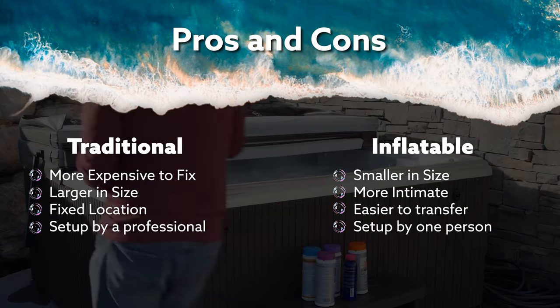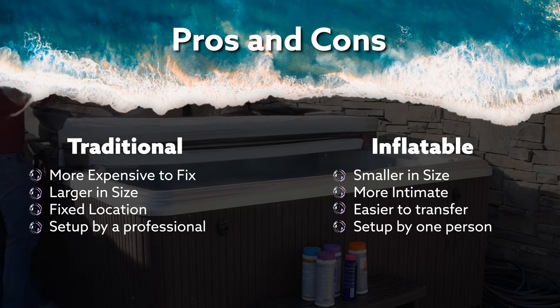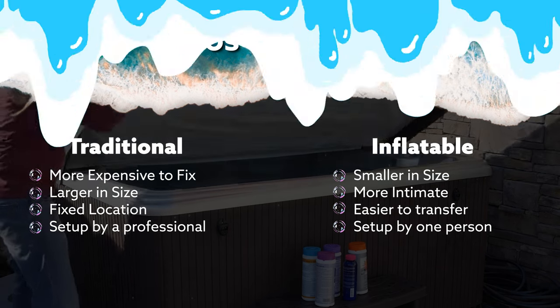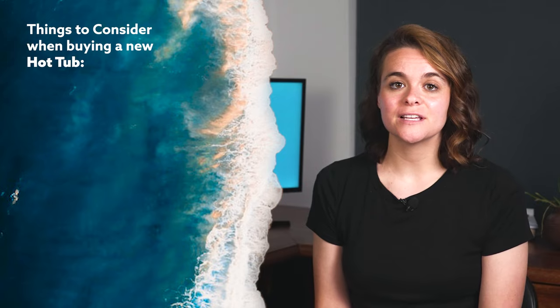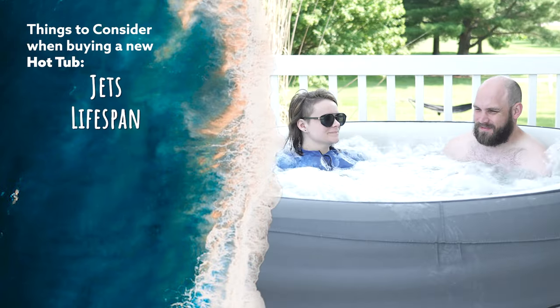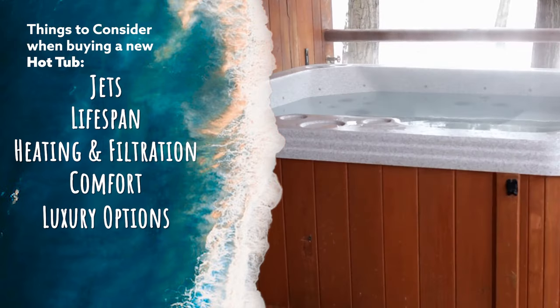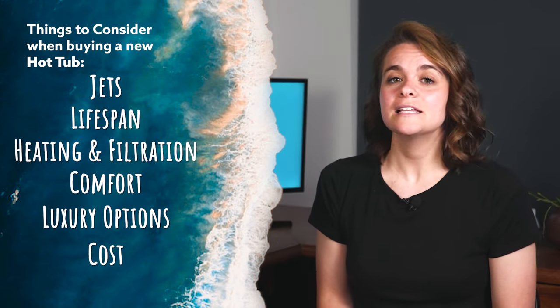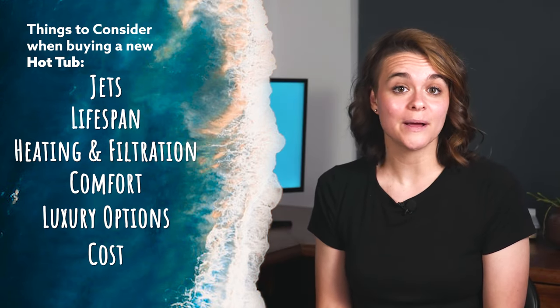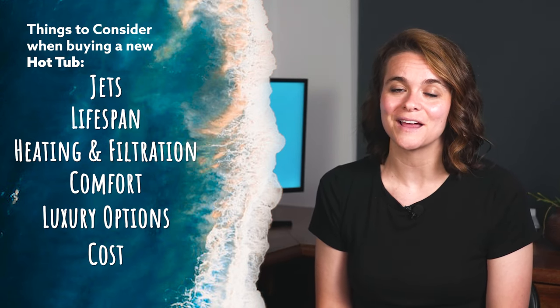When it comes to the setup of a traditional hard shell hot tub, you might want a professional to help you install that — it will most likely take a little bit longer than just a couple of minutes. Consider factors such as the number and intensity of jets, lifespan, heating and filtration capabilities, comfort and luxury options, as well as cost when making your decision. Assess your needs, preferences, and budget to determine which type of hot tub aligns with your lifestyle the best.